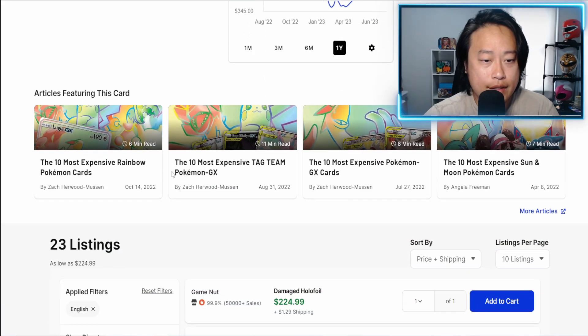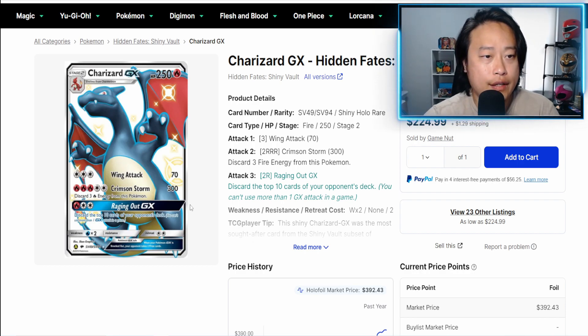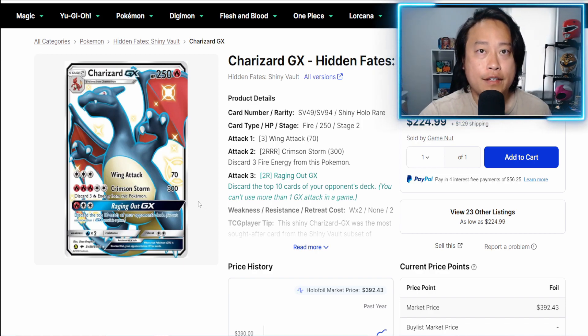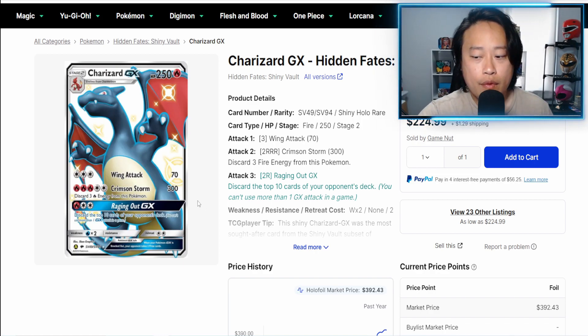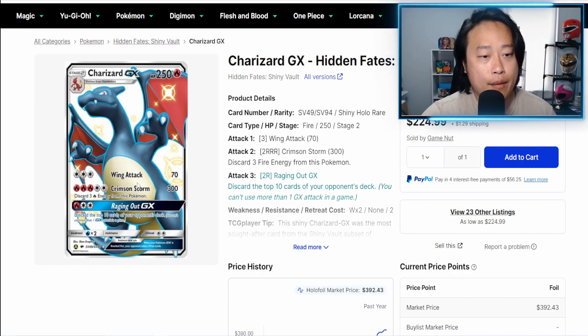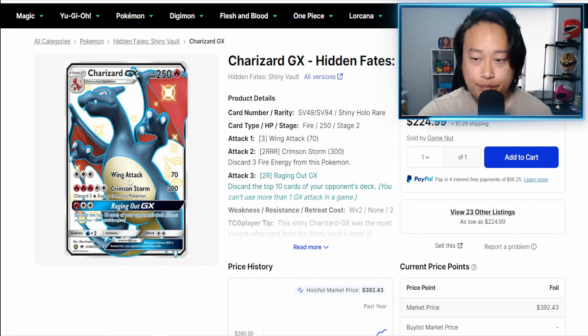$400 for a mint copy — it's Charizard, it's a Shiny Charizard. What makes Hidden Fates so cool and unique is it was the first set to release full art shiny Pokémon. People just love this set — I think people are still very much in love with it. I know I am personally. This is the best modern set hands down, in my opinion.